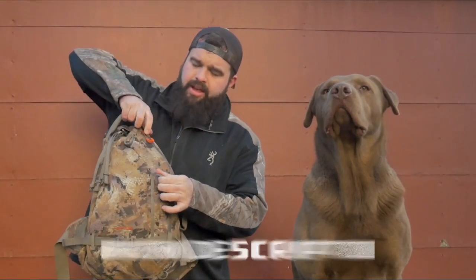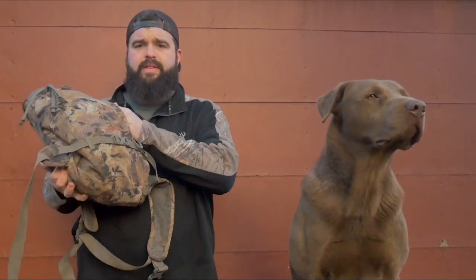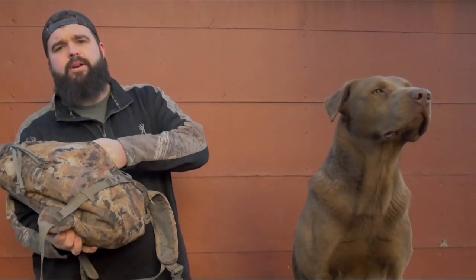First off, this is the Sitka sling pack. If you guys want me to do a full review on this blind bag, just let me know in the comments down below.